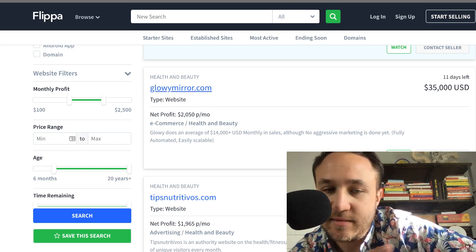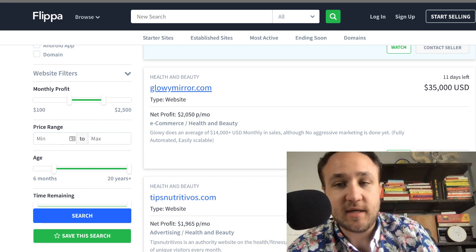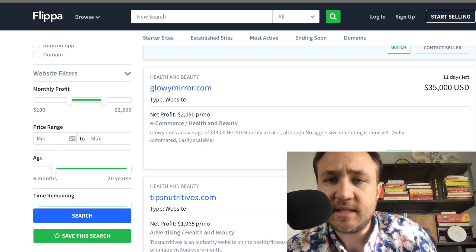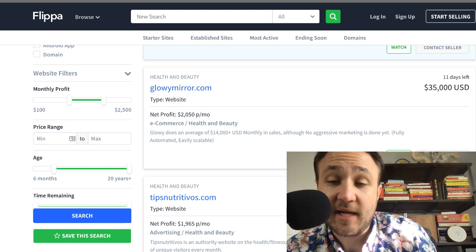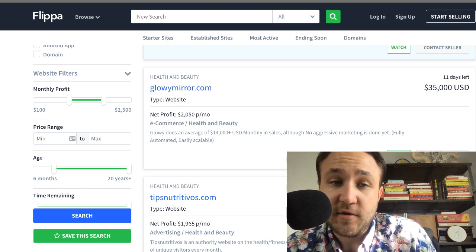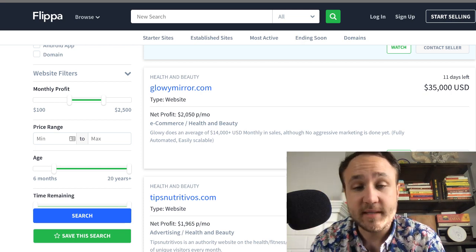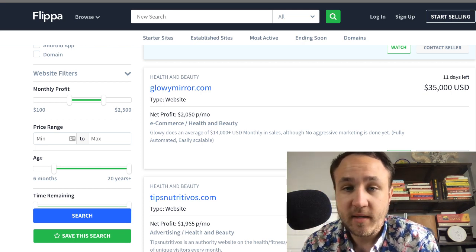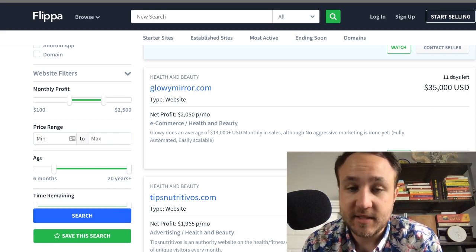Maybe it's some sort of drop shipping site. You can see it's 11 days left and they're asking $35K. Multiplying their monthly profit by a multiple of, let's say 20 — that is within range. So 20 times $2,000 is $40,000, so they're on par with the $35,000 ask.